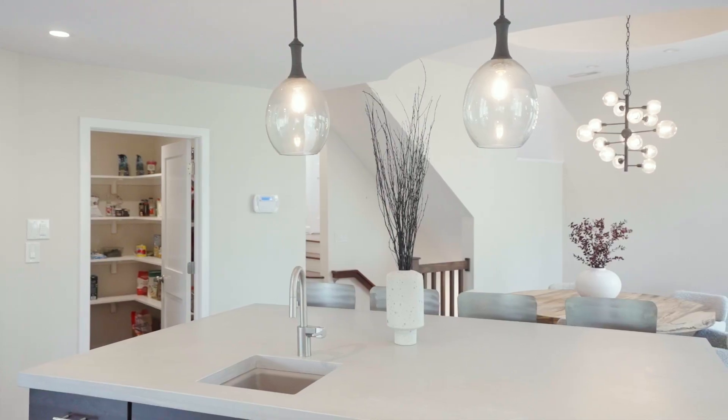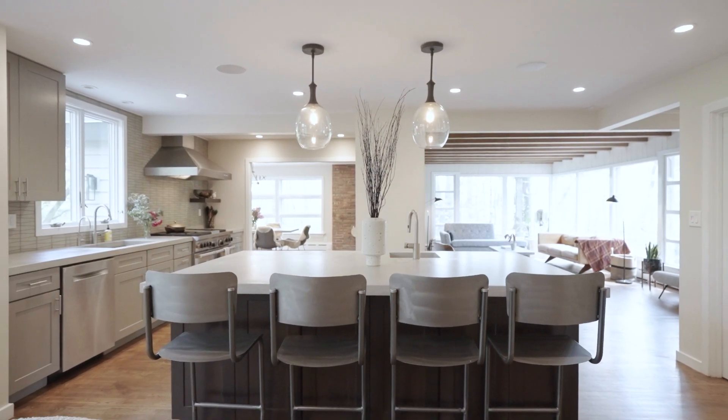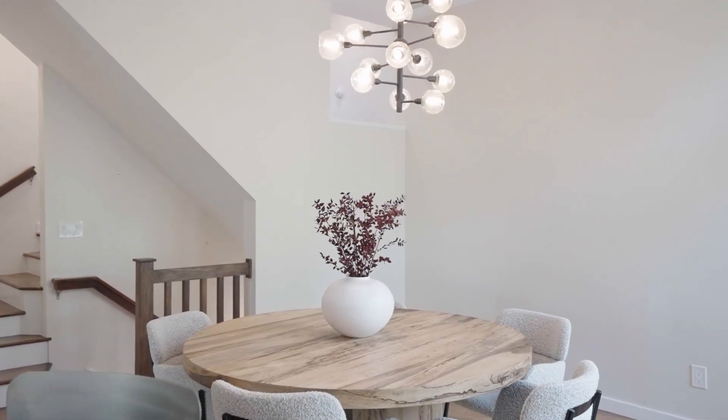Expansive cabinetry, concrete countertops, and a walk-in pantry complete this culinary haven, which offers perfect conditions for entertaining with a prep sink and bar seating.